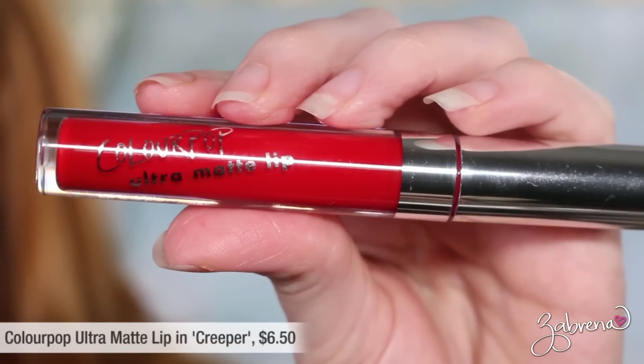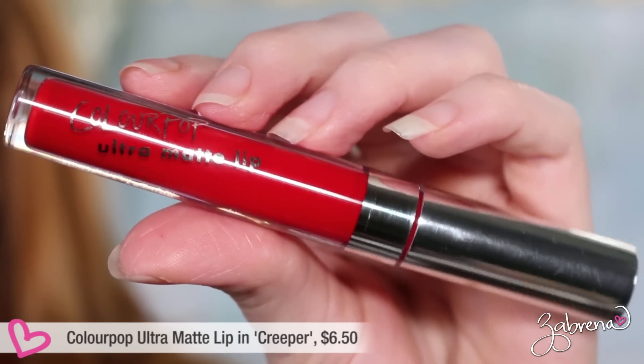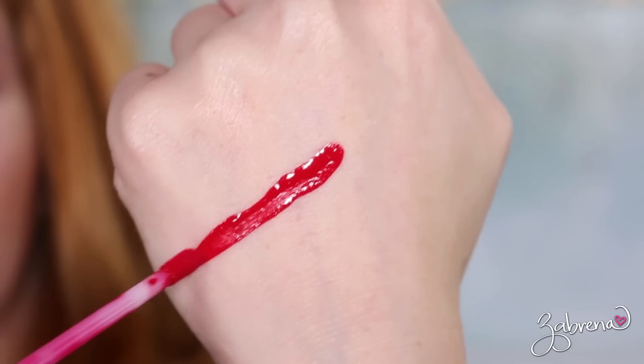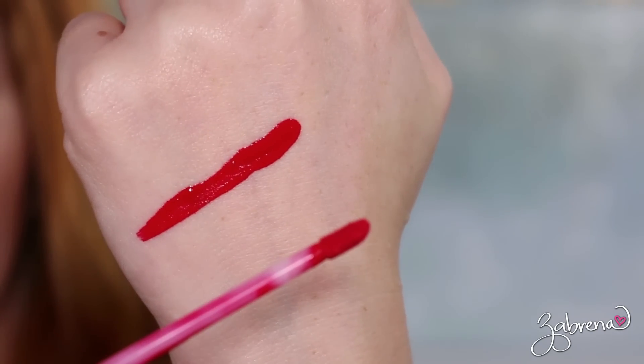If you're looking for a true Marilyn Monroe red, I'd highly recommend Colourpop's Creeper lipstick. This is a matte finish, compared to London Fog which was more satin, so you'll get a slightly different result. It is deeper by comparison as well, but still a beautiful blue-based red.